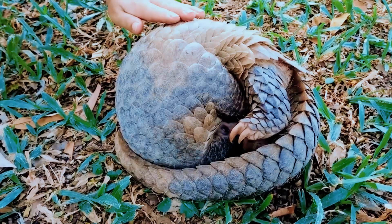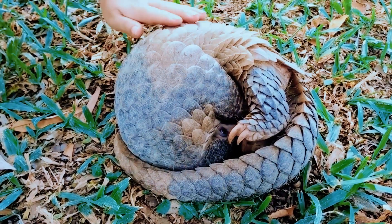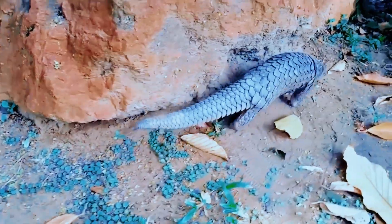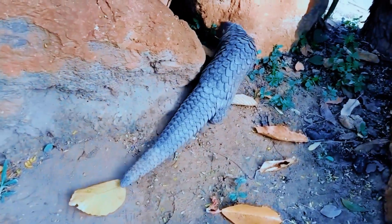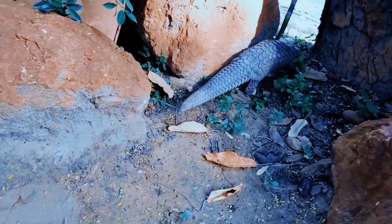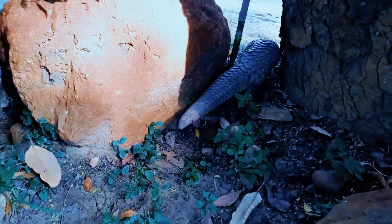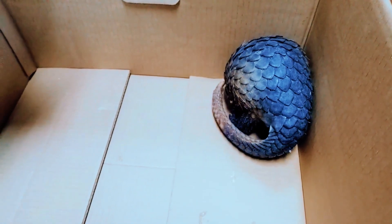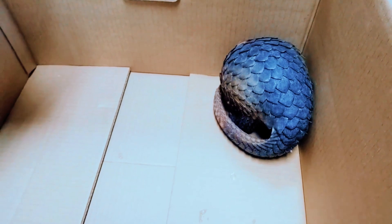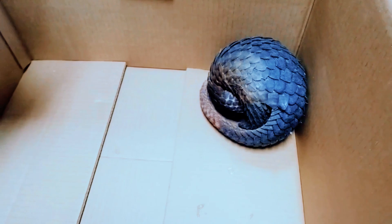Physical structure and behavior. One of the most distinctive features of pangolins is their unique appearance, covered in tough scales made of keratin — the same material found in our nails and hair. These scales protect them from predators. Pangolins are nocturnal and solitary animals, spending most of their time foraging for ants and termites, their primary food source.